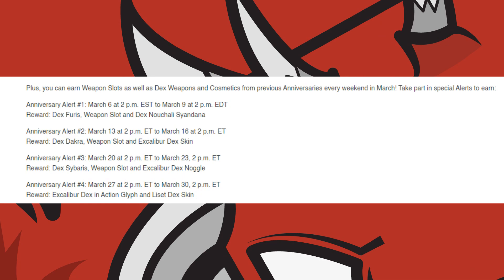The third alert will run from the 20th of March to the 23rd at 2pm Eastern Time, and will get you — presumably, because it's a bit mixed up in-game — the Dex Dacra. You'll also have an alert for the Excalibur Dex Noggle.